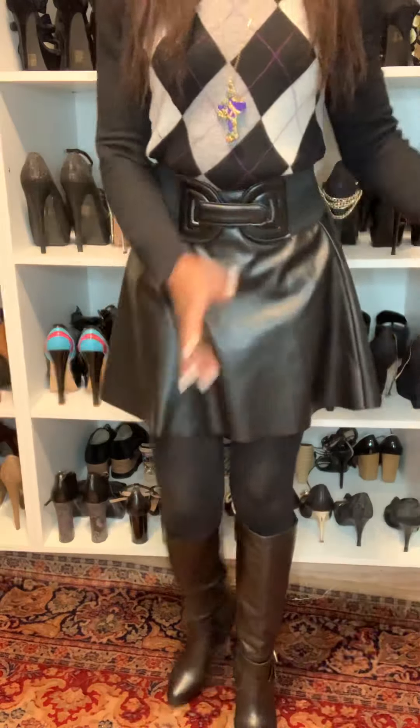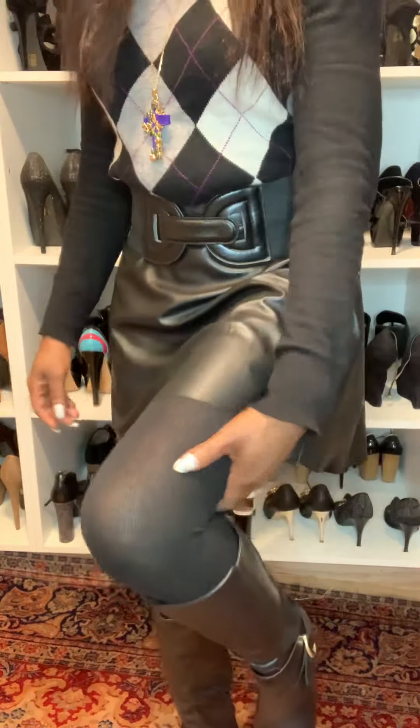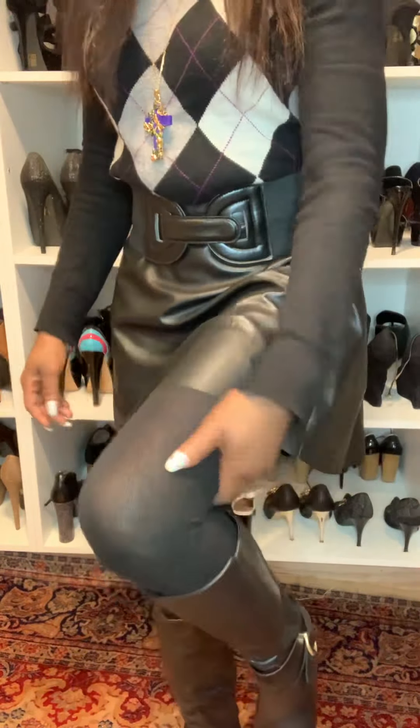Let's go look at the boots. These are leather black boots. Because it's cold outside, I want to wear leather black boots.